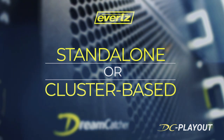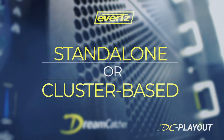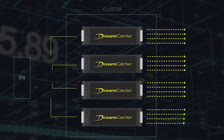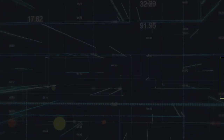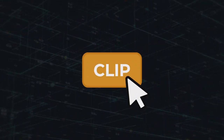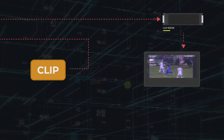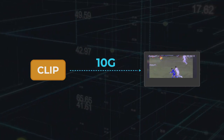While the DC Playout can work as a standalone clip playout option, it can also fold into the Dreamcatcher cluster. When doing so, the DC Playout has access to all of the content on the Dreamcatcher cluster, including inputs, playlists, and clips. Your replay operators may clip something, and instead of having to take that somewhere else and pull it back into your clip server, our system can actually play that over the 10 gig infrastructure.